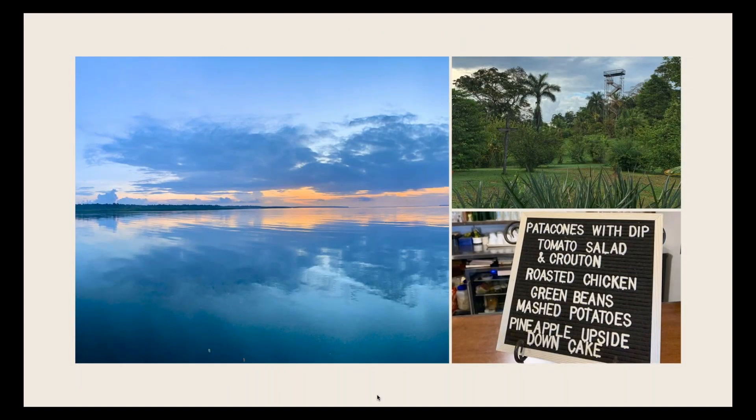More photos from where I stayed: this is the view from the dock at an early sunrise before going out on the boat. There's an observation tower about 80-something feet high where you can go up with guides in the morning or afternoon to watch birds at canopy level. When you stay there it's all-inclusive — three meals a day, dessert, cold beer. A very enjoyable place.